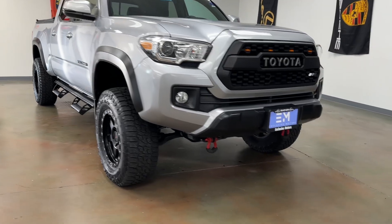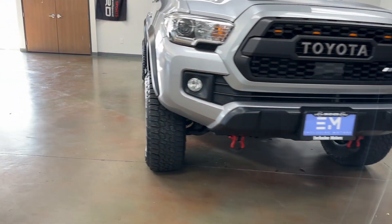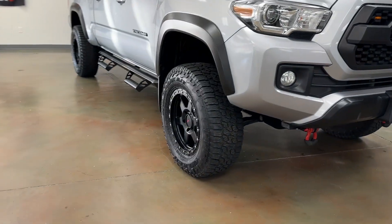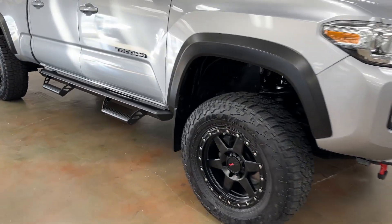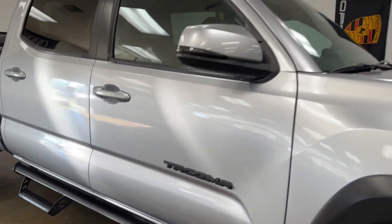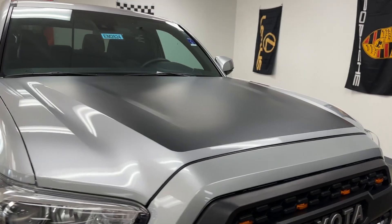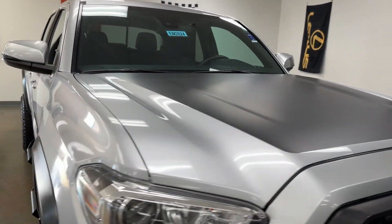First of all, you're going to notice the grille and the tow hooks on the bottom there, tires and wheels. You've got the Toyota side steps. You've got the blacked-out hood, which is pretty uncommon on these trucks — really nice looking.